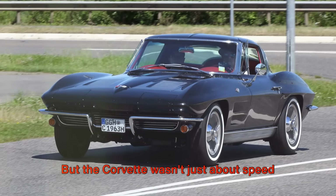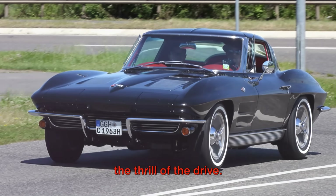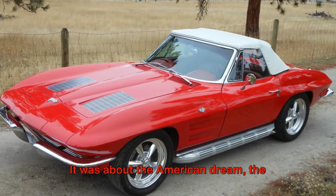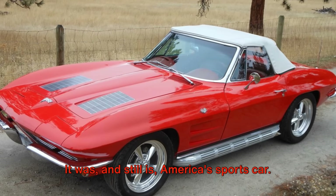But the Corvette wasn't just about speed and power. It was about the open road, the freedom, the thrill of the drive. It was about the American dream, the pursuit of happiness. It was, and still is, America's sports car.